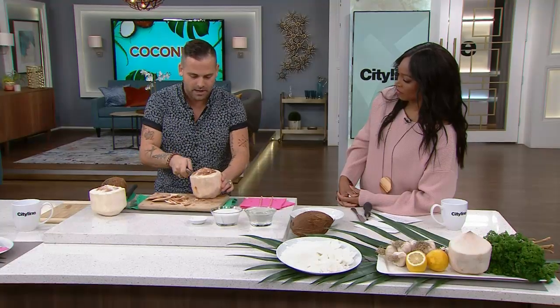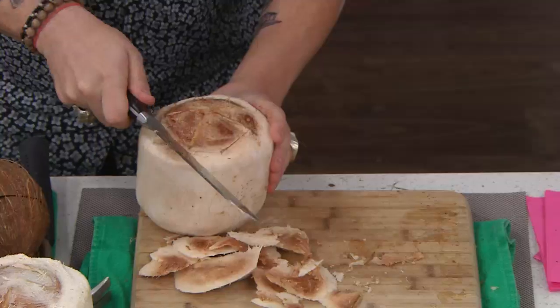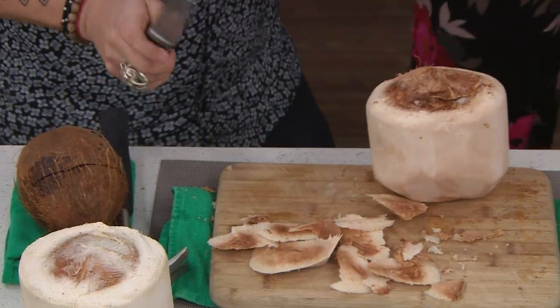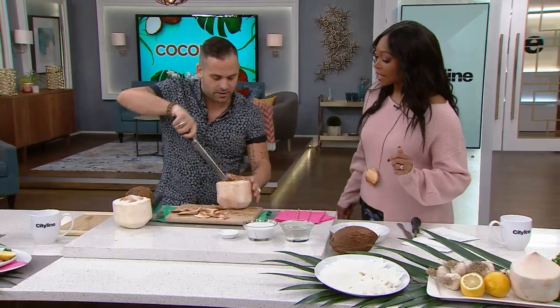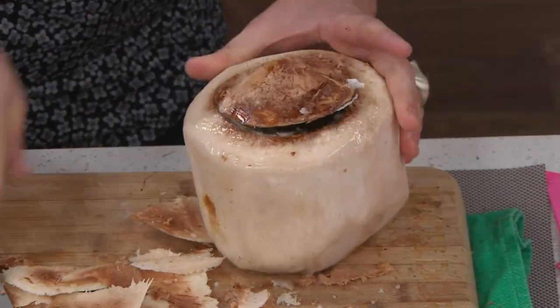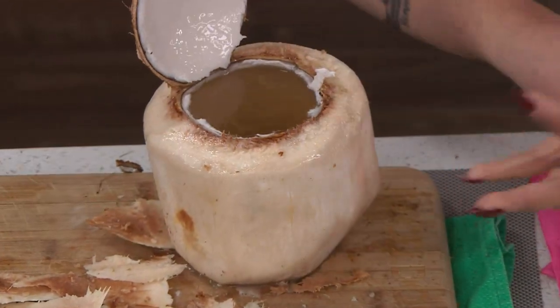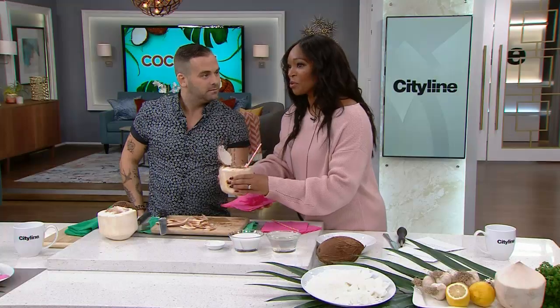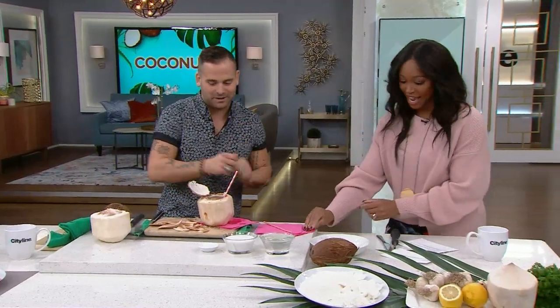We've exposed the husk. Clean it off, discard that, and just go around. We cracked it — look at what happens! That is the coconut water right there. The best part is the jelly inside — it's unbelievable. So that's how to buy your coconut, how to break your coconut, and then you enjoy that coconut water.